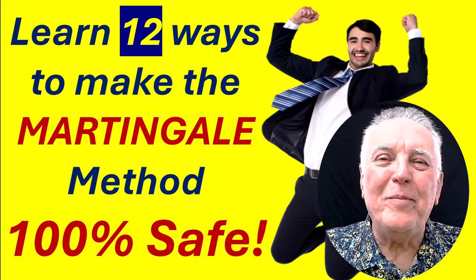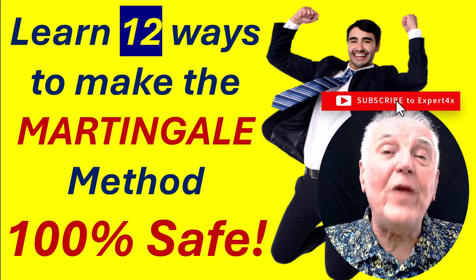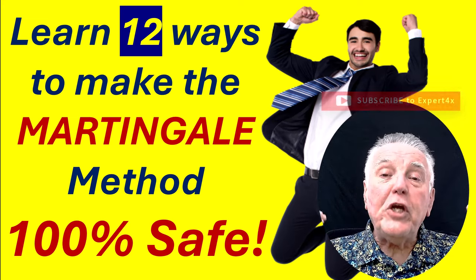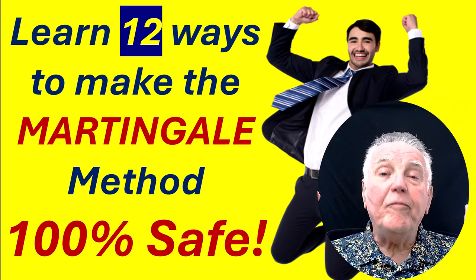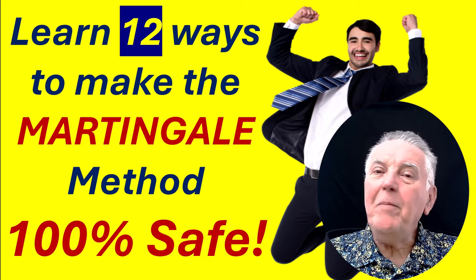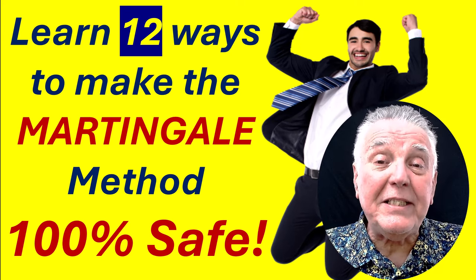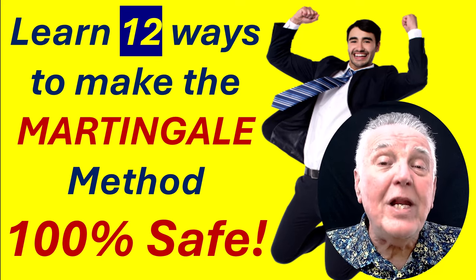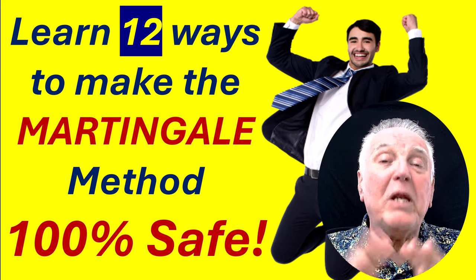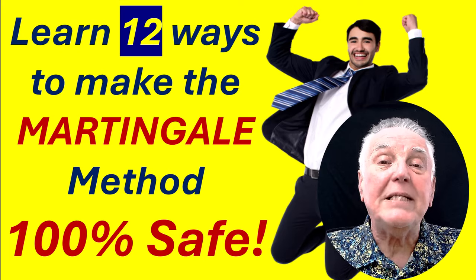Hi everybody, Alex Deploy here from Expert Forex, and in today's video I'm going to cover a very important topic. I'm going to show you 12 ways of making the Martingale method 100% safe. Many traders are petrified of the Martingale method, and they've got good reason to be. If you don't know how to trade it, you will blow your account very quickly, but I'm going to show you the 100% safe method.